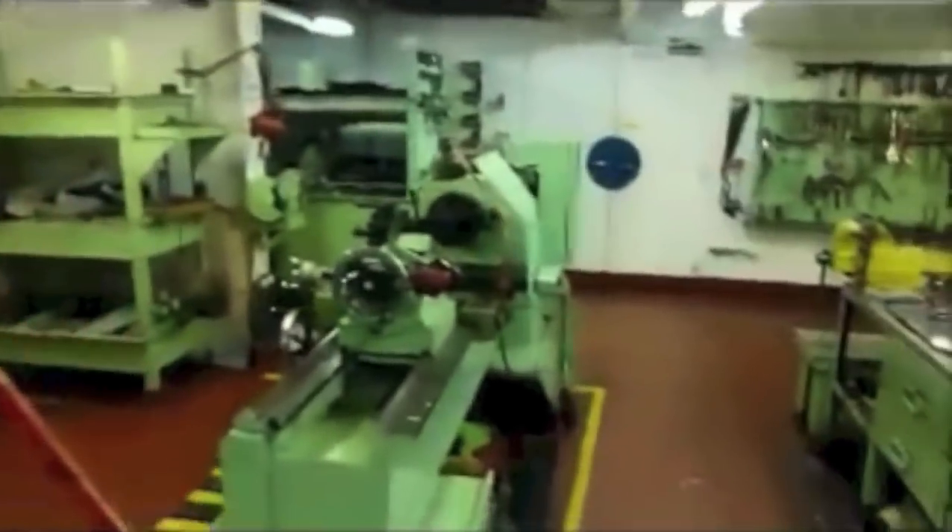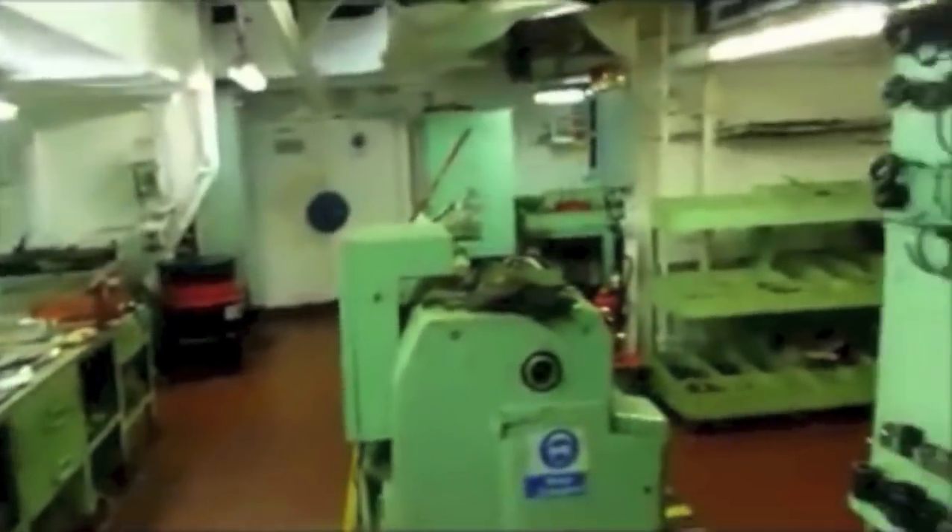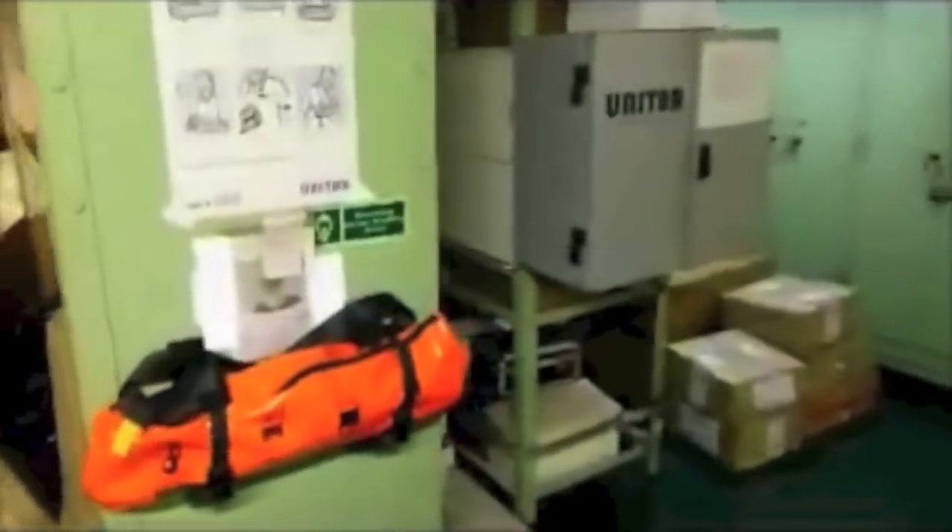This is the workshop — a lathe machine, drill, milling, running. Everything is present here. All the spanners. There is an engine store — all the spare parts, bearings, everything is kept here.